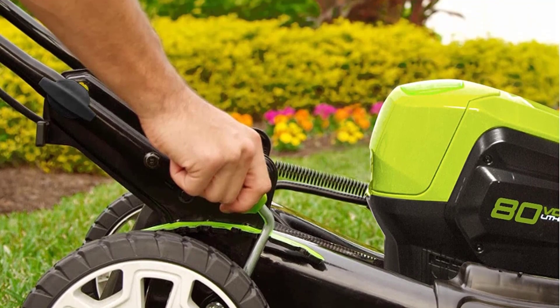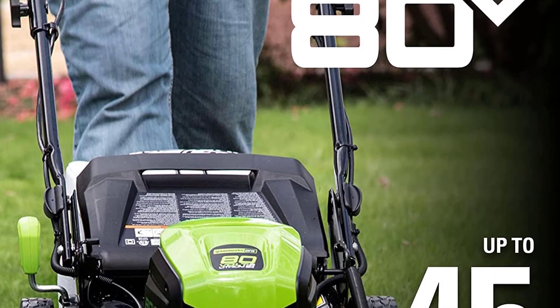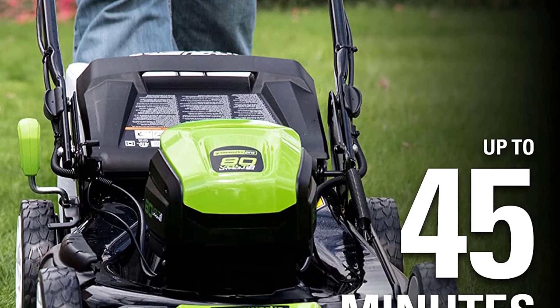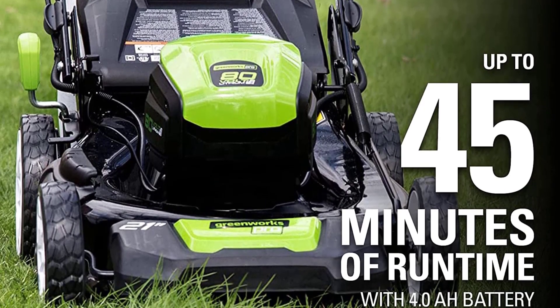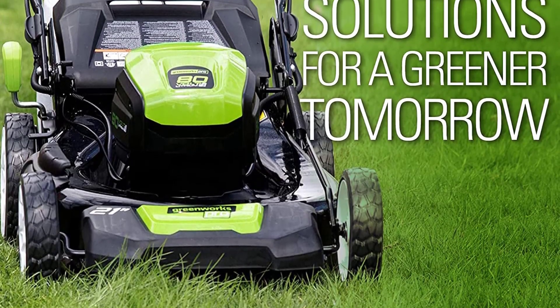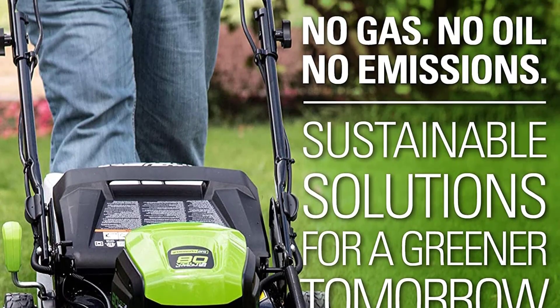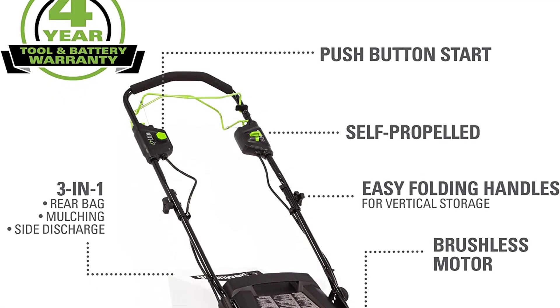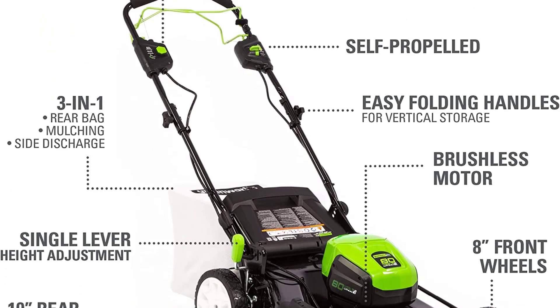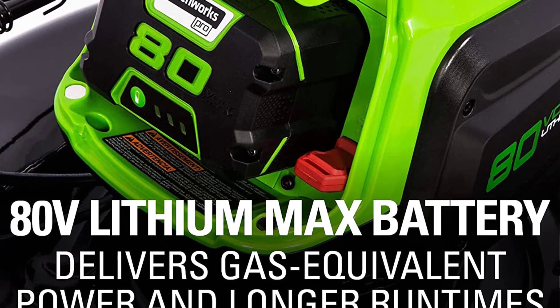With the Ego Power Plus 21 self-propelled mower, receive all the torque of gas without the noise, fuss and fumes. The Ego Power Plus 21 self-propelled mower delivers long-lasting power, rapid charging and durability in all weather conditions. With up to 60 minutes of cut time from the 56V 7.5R Arc Lithium battery, this mower tackles even the toughest mowing applications for all grass types.